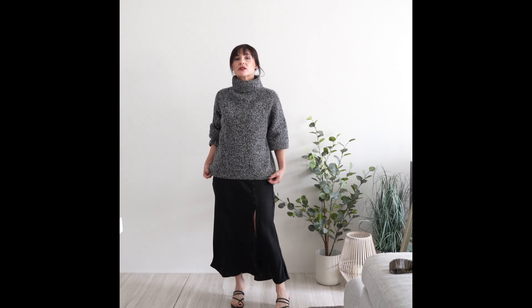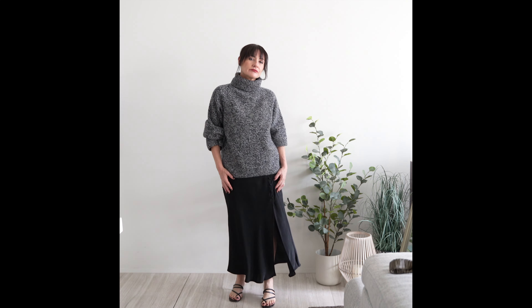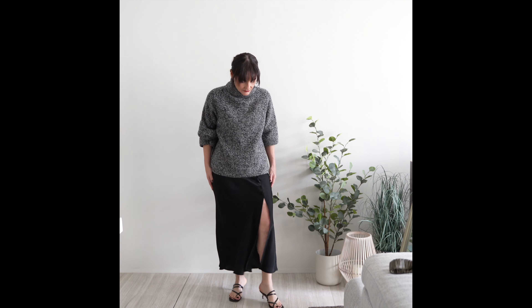Tucking it under your belt can look bulky. Instead, try tucking it under your bra. That will lengthen your legs and define your waist better.